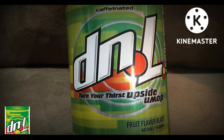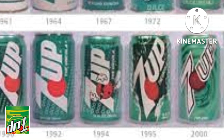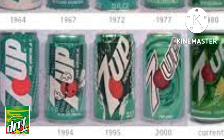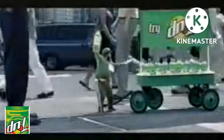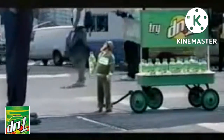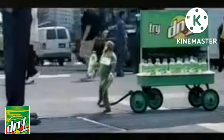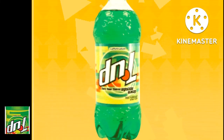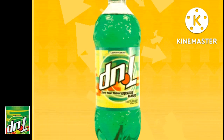D&L was designed to be the opposite of 7up as far as flavor and style go. For example, 7up was a clear liquid in a green bottle and was caffeine free. However, D&L was caffeinated, it was green — almost the color of 7up's bottle — and it was sold in a clear bottle. The flavor was still based on lemon-lime, but with an added citrus flavor that made it stand apart from 7up, designed to be stronger and stand out more.